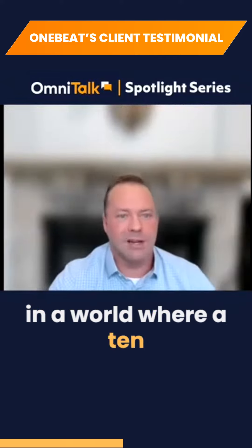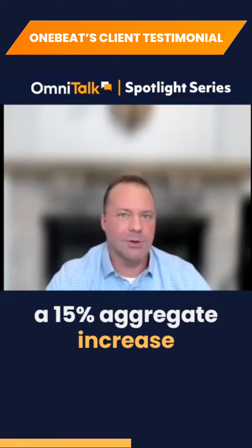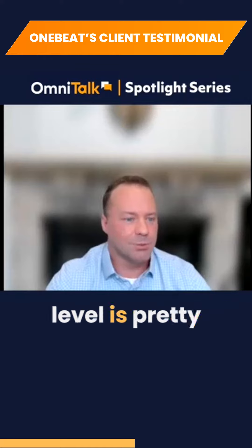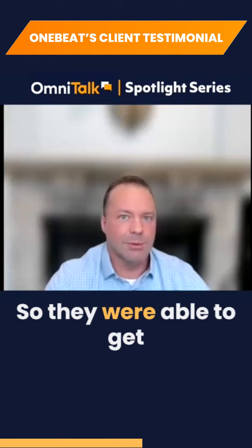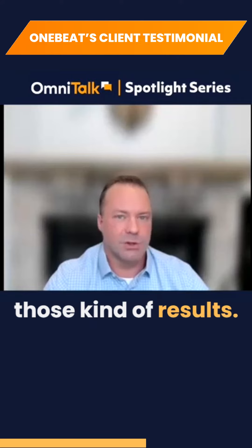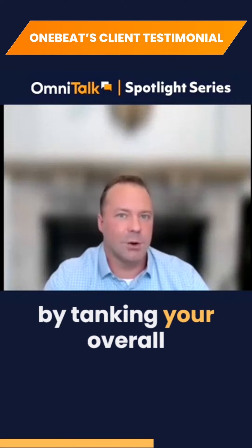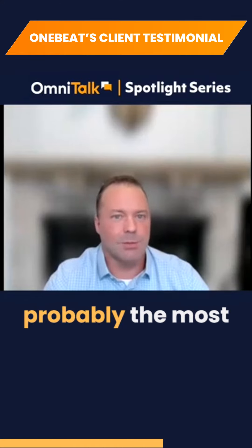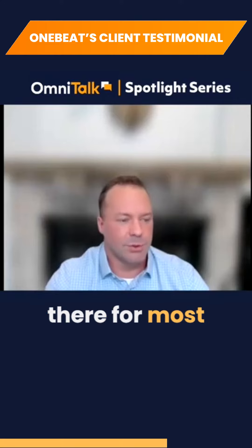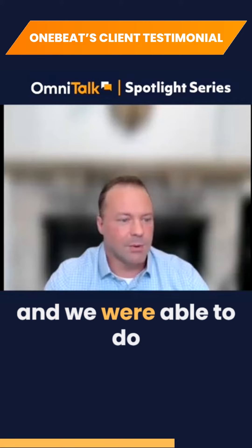In a world where a 10% comp will get you a promotion, a 15% aggregate increase in overall sales is pretty impressive — and they did it with less inventory. We're not trying to drive sell-through by tanking your overall sales level. We understand that top-line sales are still probably the most important metric out there for most retailers, and we were able to do it as full-price sales.